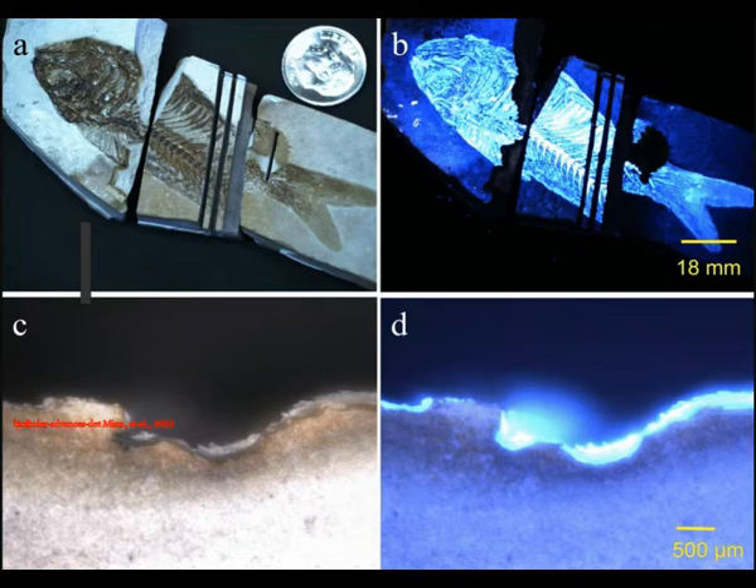Finding evidence of biological residue in a vast planetary landscape is an enormous challenge. So the team tested the BioFinder's detection abilities on the ancient Green River fish fossils and corroborated the results through laboratory spectroscopy analysis, scanning electron microscope, and fluorescent lifetime imaging microscopy.